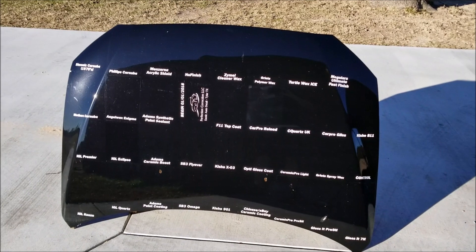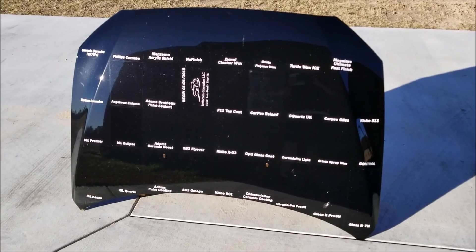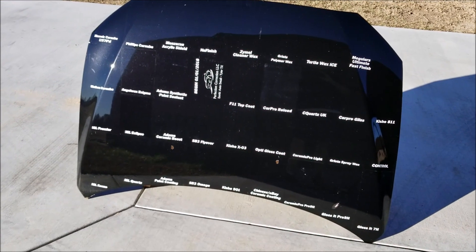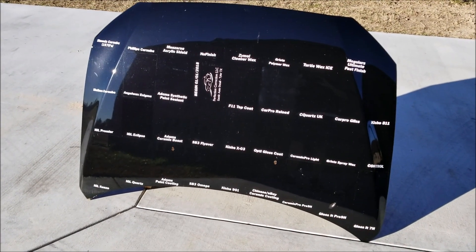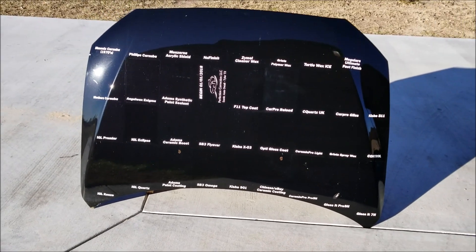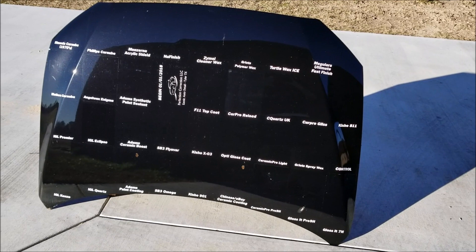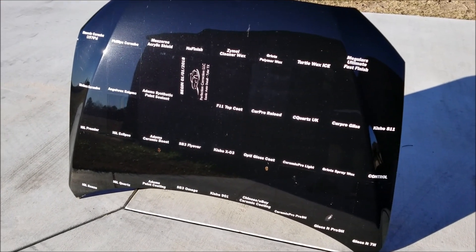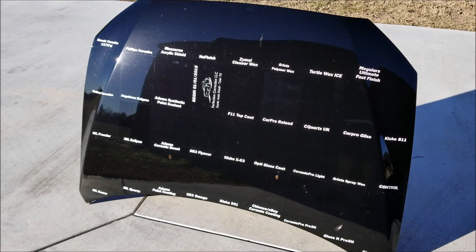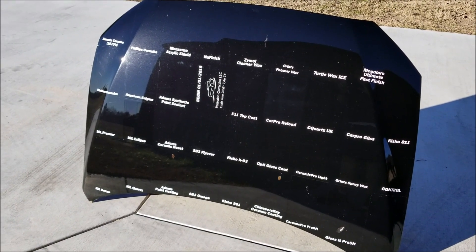Good evening YouTube. Today is January 1st, 2019, and it is a blustery 37 degrees Fahrenheit, about 3 degrees centigrade, and this is the one-year mark of this test. We will see how everything is holding up — we'll foam it down, wash it, rinse it, and see what's going to happen.